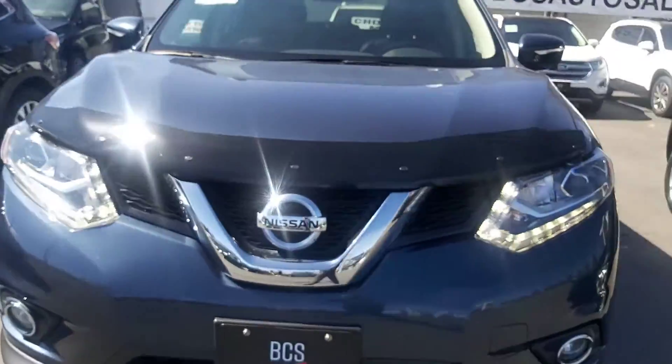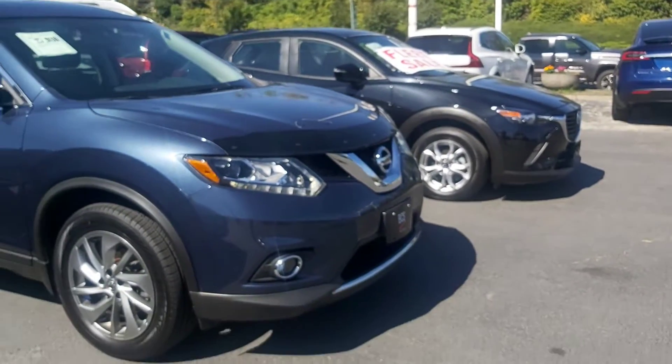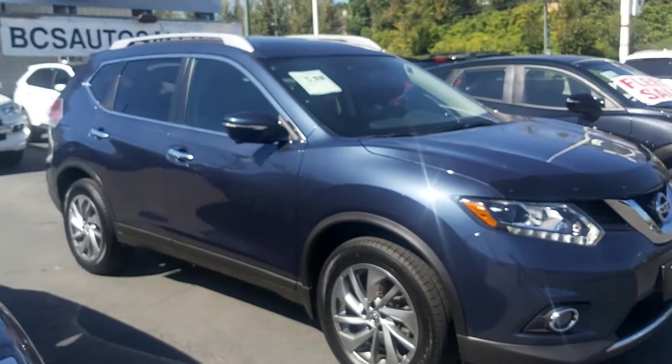2.5 liter motor on it. High intensity fog lamps, LED driving lamps. Just a beautiful vehicle.